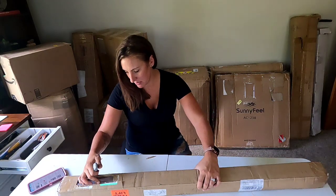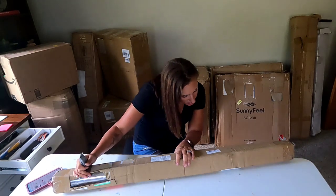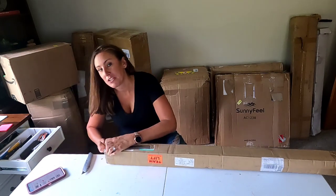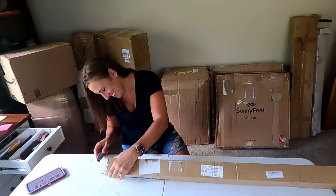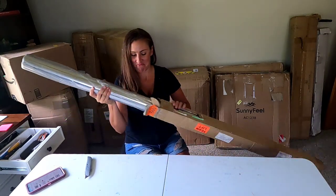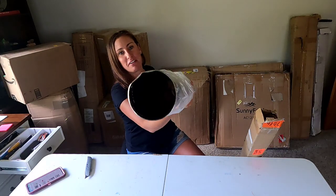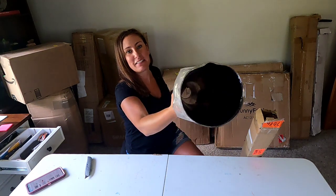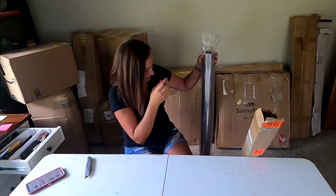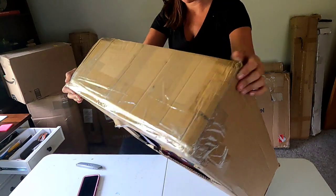I can see something round and silver — it's just a huge metal tube, kind of bent on the end. Not sure what to do with this. Next up is Vardo car seat covers.